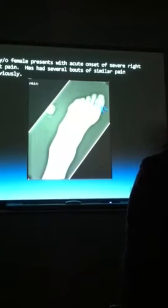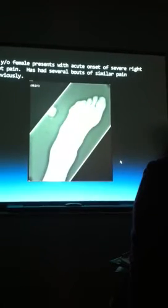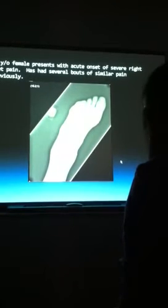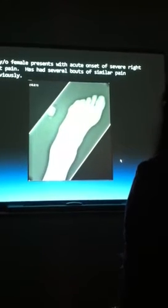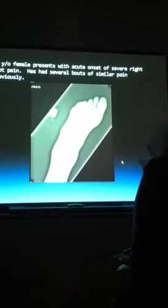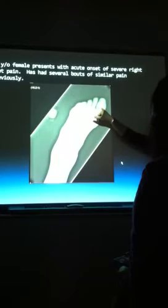So what do we have in this patient? She's got acute, severe right foot pain. She has juxta-articular erosions. But notice the joint space — how are the joints themselves? There's some soft tissue swelling. But the joints are not awful. They're not bad at all. There's still joint space, there's still cortex.